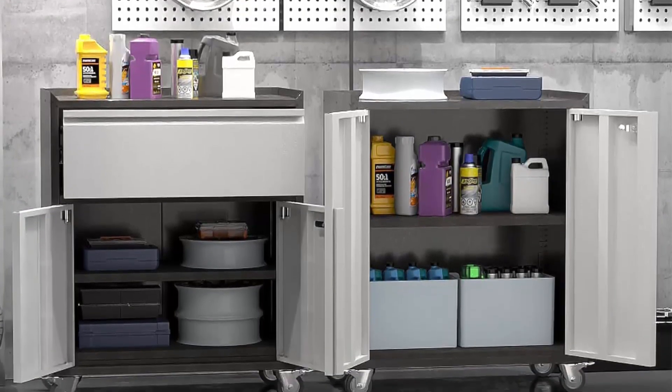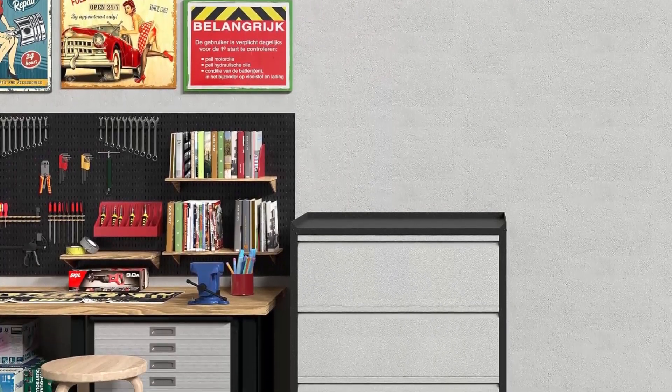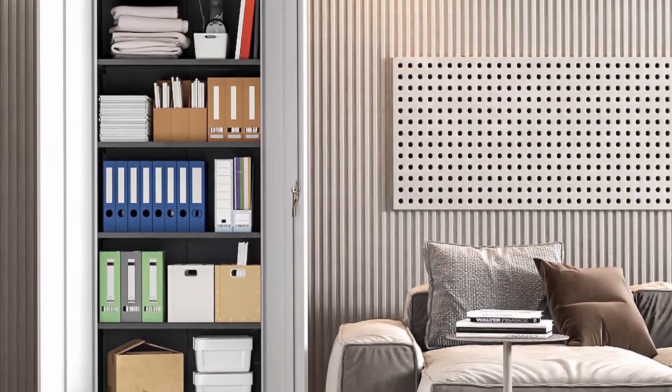The cabinet has 4 heavy brake casters, making it completely mobile and easy to move. Security is provided by a built-in 3-point lock system with a lock rod hidden inside the cabinet door — safe, attractive, and low maintenance.